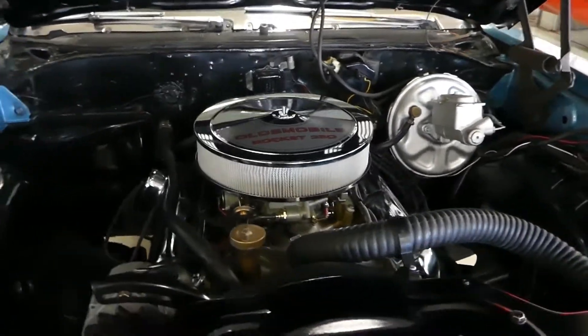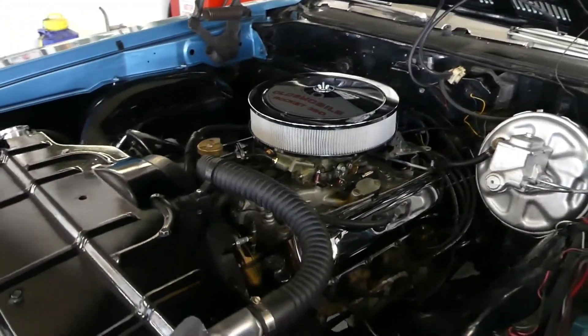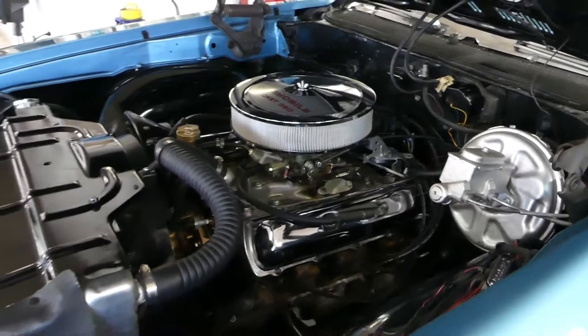There's dual exhaust. She starts right up and runs like a champ.